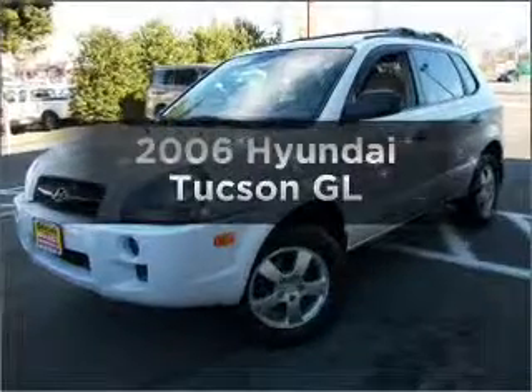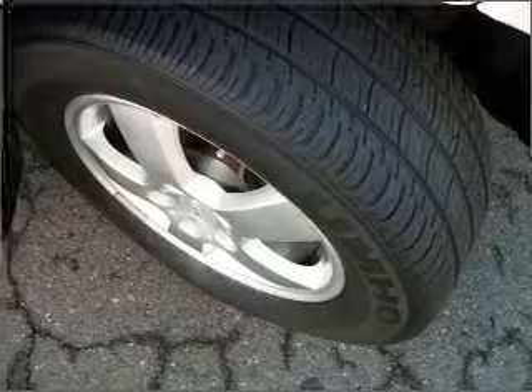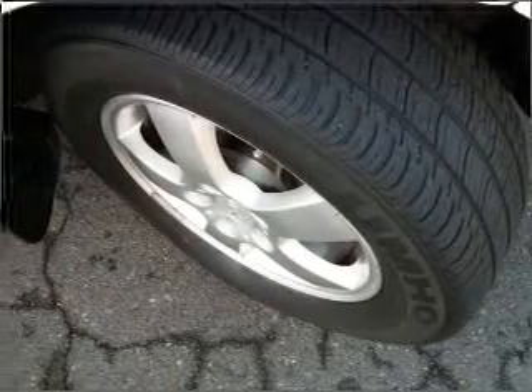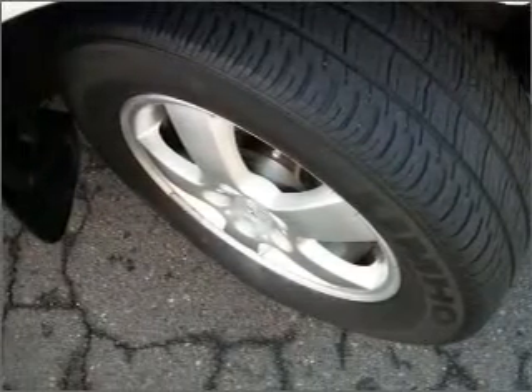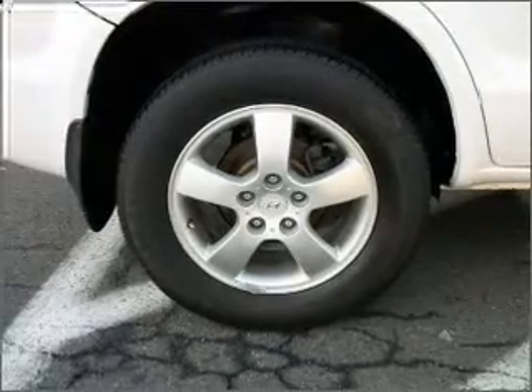Get noticed in this 2006 Hyundai Tucson. If you're looking for an automobile with great attributes, look no further. With an efficient four-cylinder engine that responds smoothly to its automatic transmission, premium wheels lend a distinctive appearance.